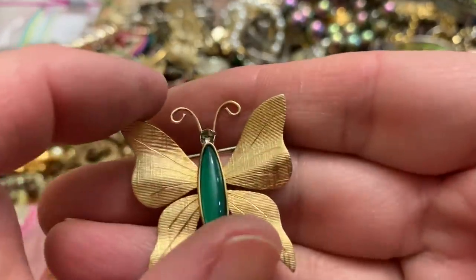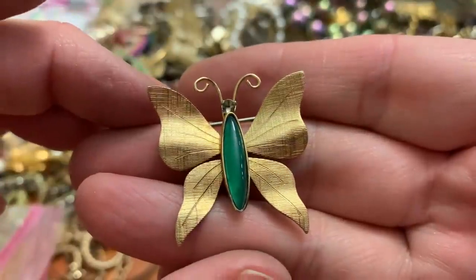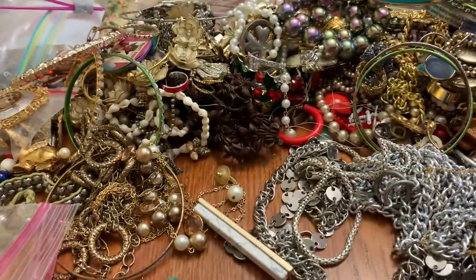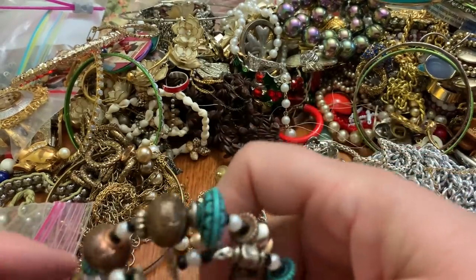He probably had a stone or a rhinestone that could be substituted if you wanted to fix it.